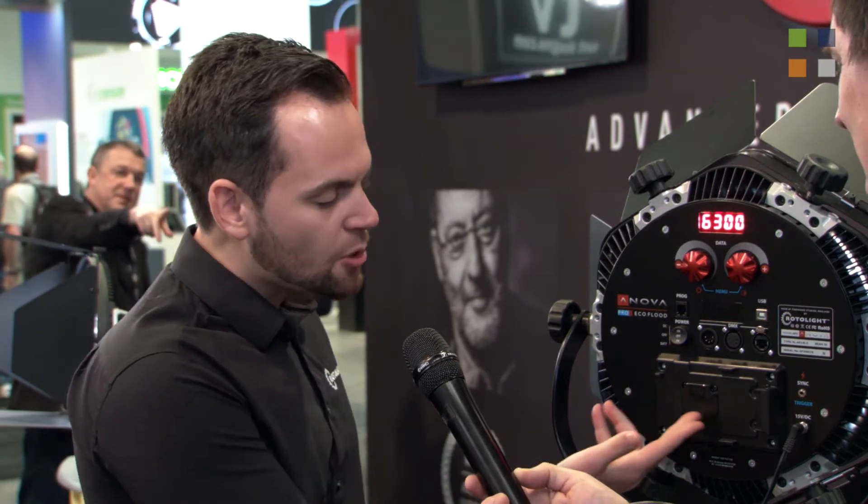It's also bi-colour with a full Kelvin display that's completely accurate all the way from 3150 up to 6300 Kelvin, so going outdoors to indoors is very flexible. The light can run on a V-mount battery, and because of its power efficiency, a single 95 watt-hour battery will last two hours on this light versus 30 to 40 minutes on comparable lights — which is incredible.